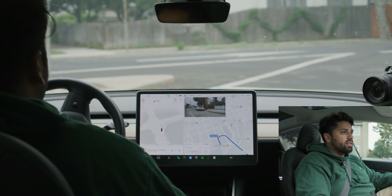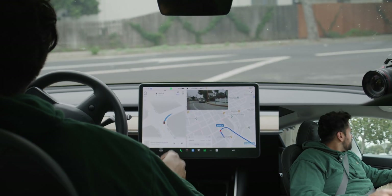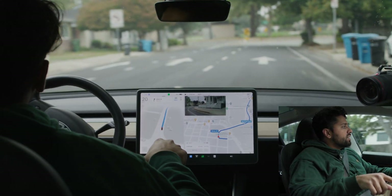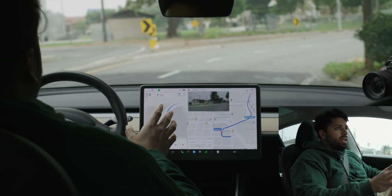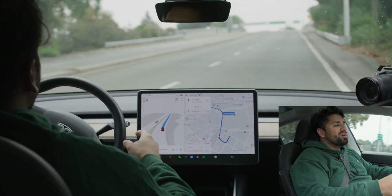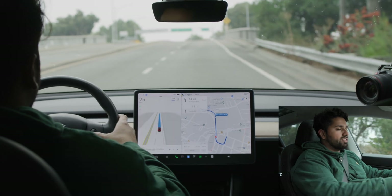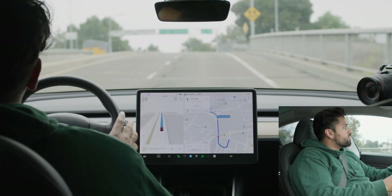I have two cameras set up — one pointed at myself and one in the back pointing towards the screen. We're coming up to the first stop sign, a four-way stop, so it brakes pretty aggressively. It did that turn pretty well. I'm going to try and cut as little as I can out of this unless there's extra footage or it's stuck at a red light. So far doing good — I'll let it go a little bit faster because I know traffic tends to move quicker on this street.